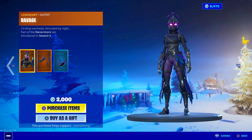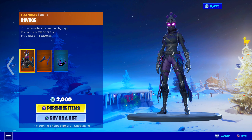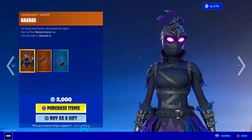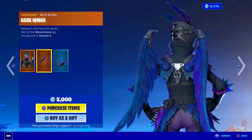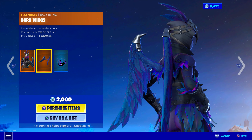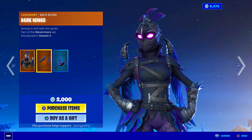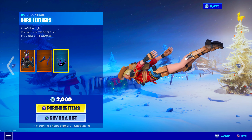The Ravage skin is back as well — Circling Overhead, Shrouded by Night. This was also fairly popular when it came out, just not as much as the Raven skin. Pretty cool design, though. She has a little bit more detail than the Raven skin, and she also has a cooler back bling — the Dark Wings, which look amazing on John Wick and so many other skins. They also gave her a contrail, which is like feathers.